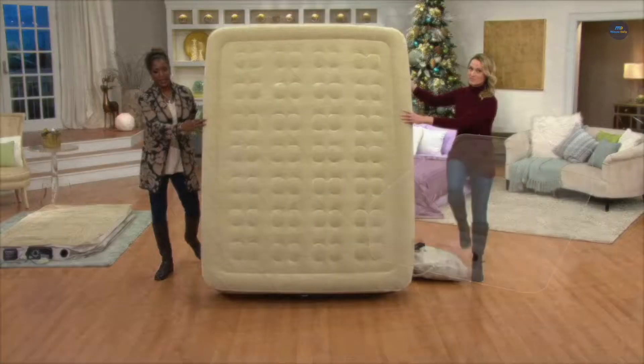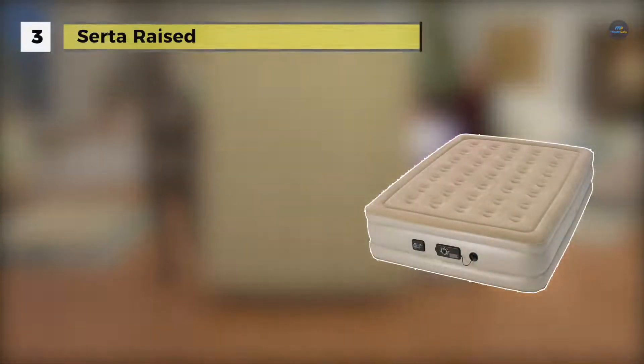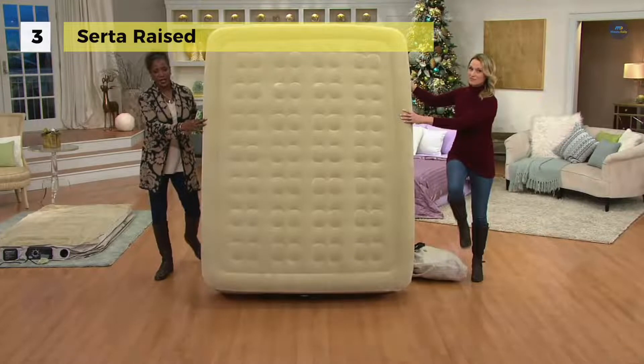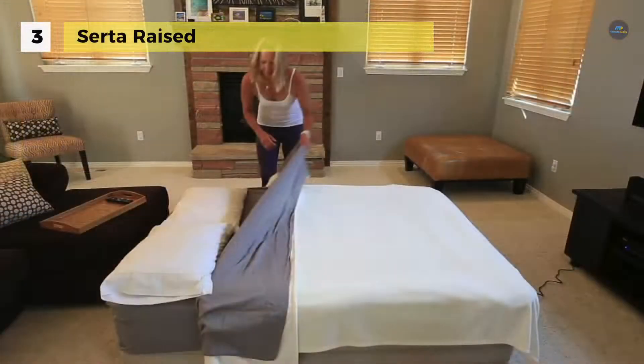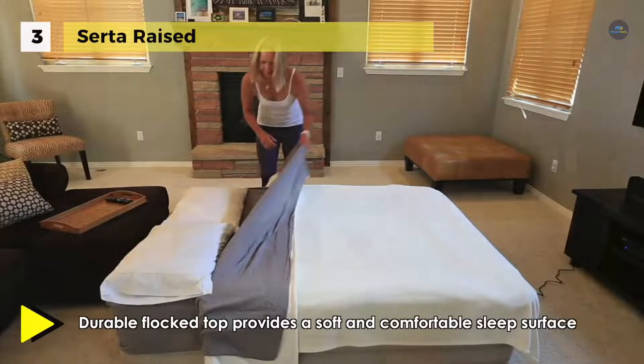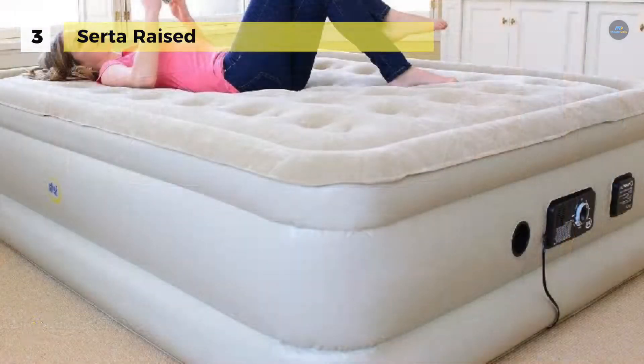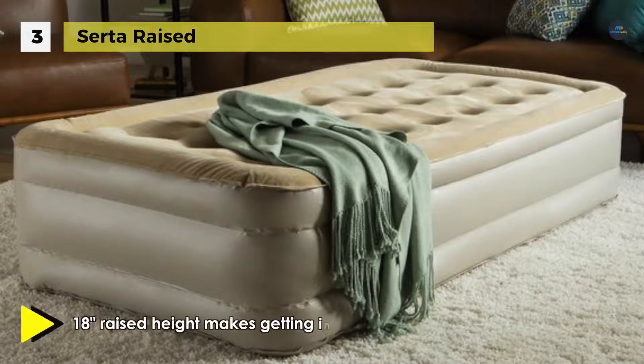The Serta Raised Air Mattress offers a primary pump that automatically inflates and deflates your airbed in less than four minutes. A secondary never-flat pump monitors and silently maintains air pressure to your desired comfort level while you sleep. It has a convenient auto shutoff feature on the primary pump that automatically turns the pump system off when the air bed is fully inflated or deflated. It also has 35 circular coils which create a supportive and level sleep surface.